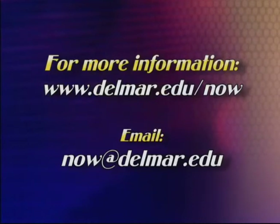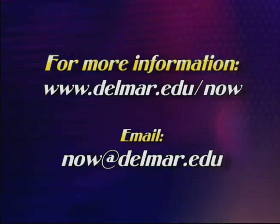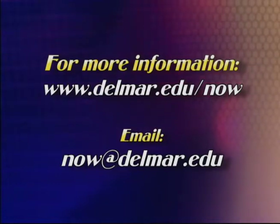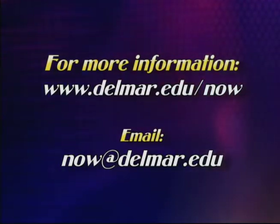For more information about Del Mar Now, log on to www.delmar.edu/now. If you have questions, comments, or suggestions to help us improve Del Mar Now, send an email to now@delmar.edu.